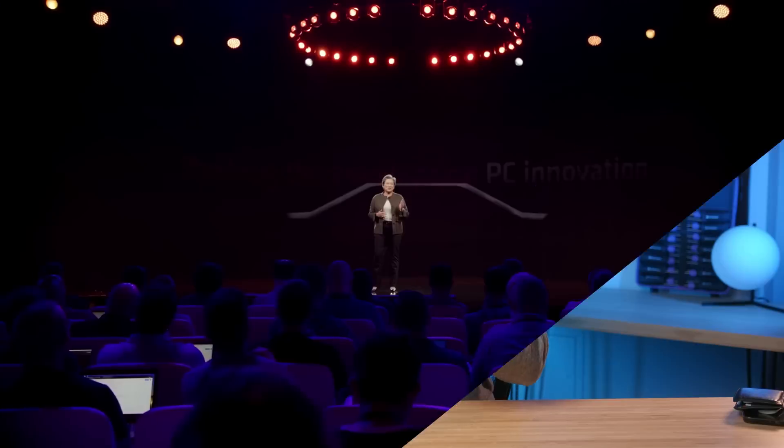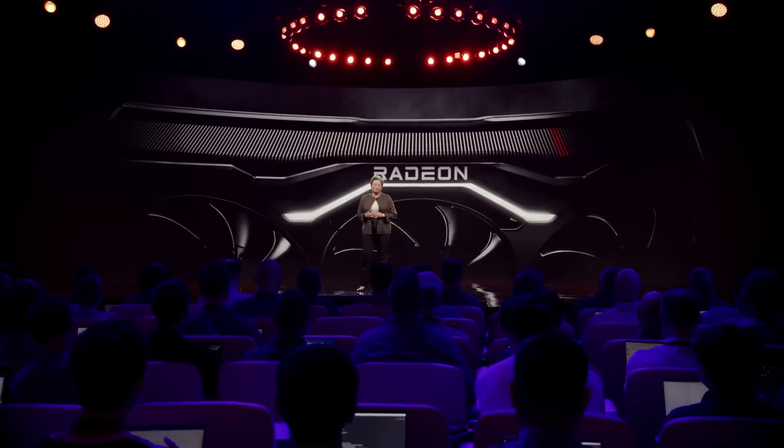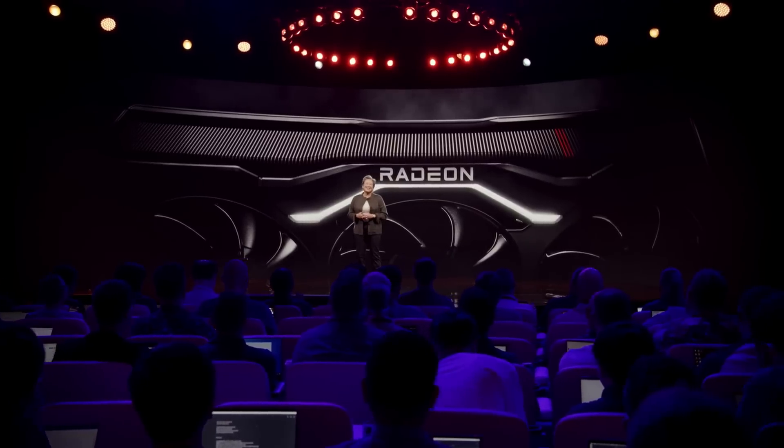Let's get started with AMD. Everybody in the tech space is waiting for AMD to reveal their RX 7000 series of GPUs — the Navi 31 or RDNA 3 based lineup. The last time we heard something was basically just a photo from AMD during the Ryzen 7000 launch. Well, now we got another photo, and this one is way better.